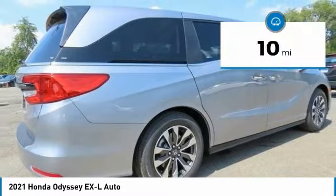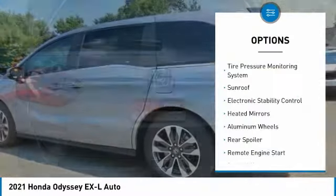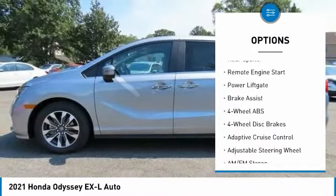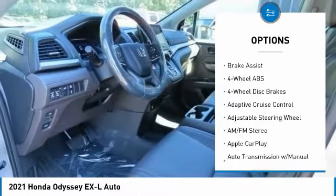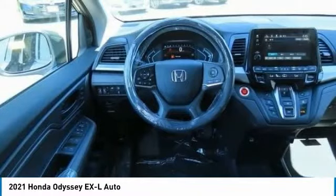This vehicle has less than 100 miles. Here are some of this vehicle's great options: tire pressure monitoring system, sunroof, electronic stability control, heated mirrors, aluminum wheels, rear spoiler, remote engine start, power liftgate, brake assist.